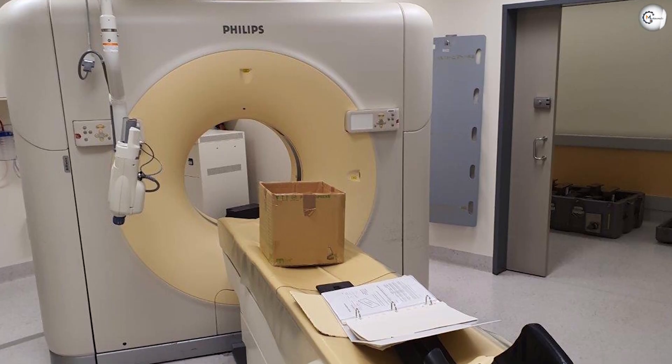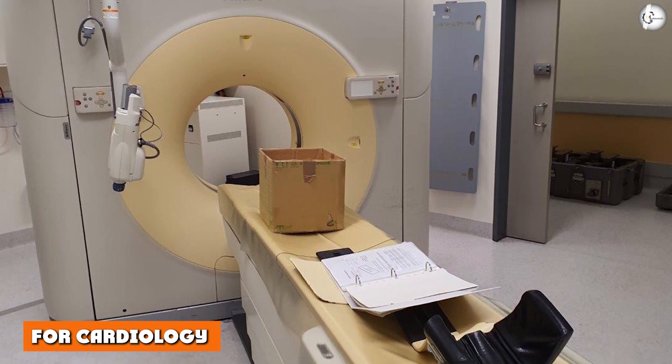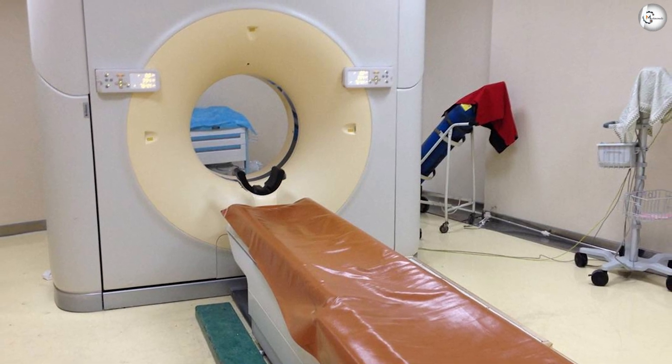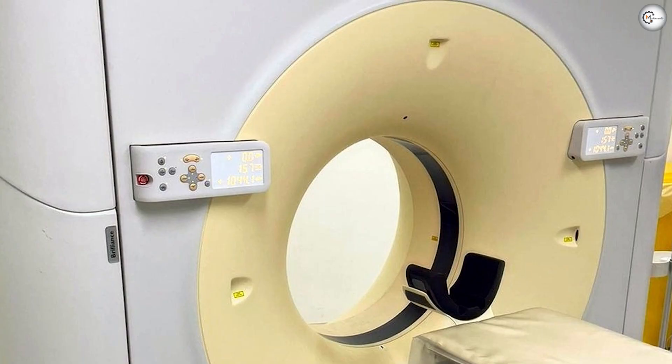A whole-body scan in search of a blood clot, for example, can be finished in around 30 seconds. For cardiology, when it was introduced, 64-slice technology was very exciting to doctors who wanted to study the beating heart. It provided the first clear non-invasive images of the heart and its major vessels. The technology allows scans to be timed to use only images gathered between heart contractions.